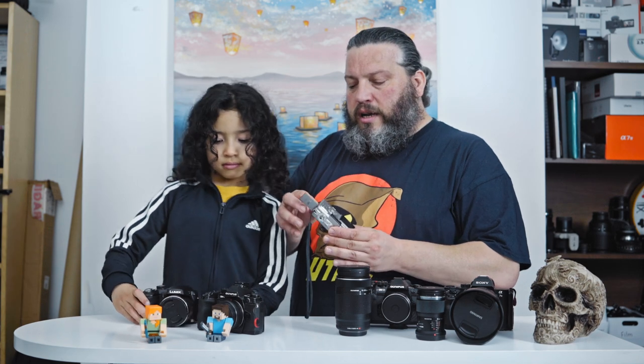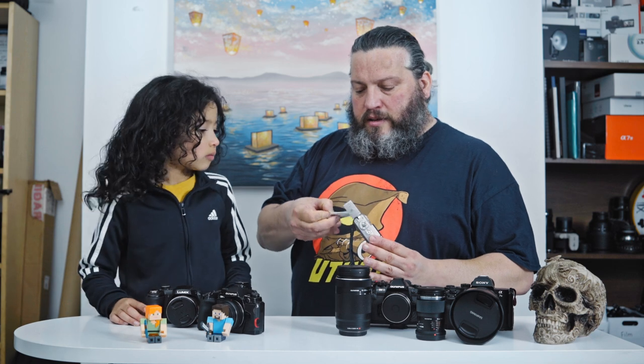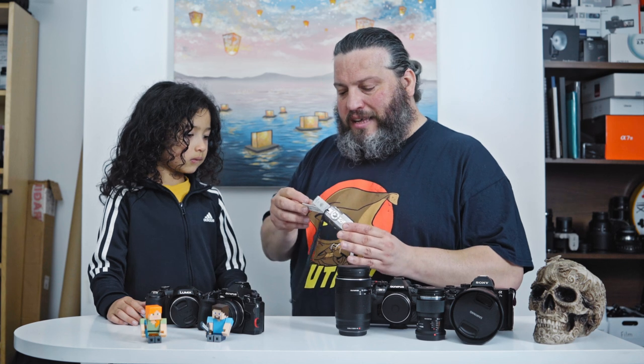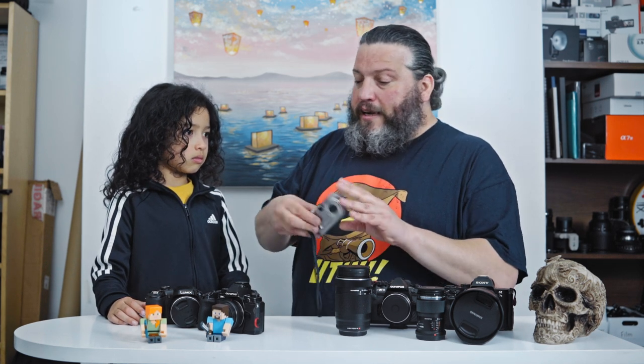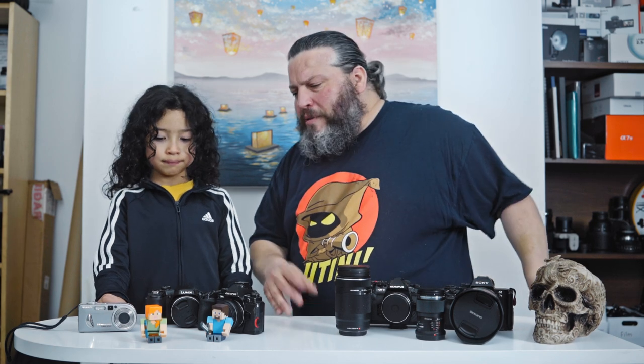There's a fun fact about this camera — it uses the old Sony Memory Stick, and that Memory Stick was actually more expensive than the camera itself. Fun fact: the Sony A7R III still supports Memory Sticks — if you look at the card slots, it has the Memory Stick logo, and that's the reason it couldn't support UHS-II. Anyway, let's move on to the second camera, which was a bit more advanced.